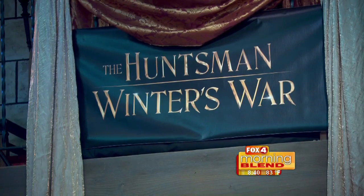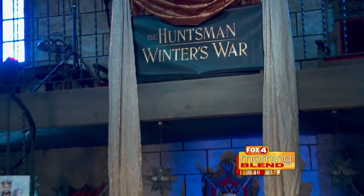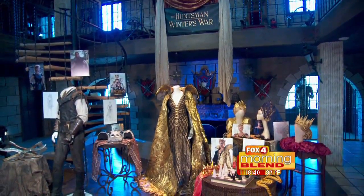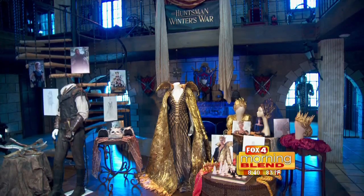Take a look at this. Not too long ago, some of the intricate costumes were on display, including those worn by the two main Huntsmans in the movie. Of course, I'm talking about Chris Hemsworth and the lovely Jessica Chastain. She's just gorgeous in the movie.